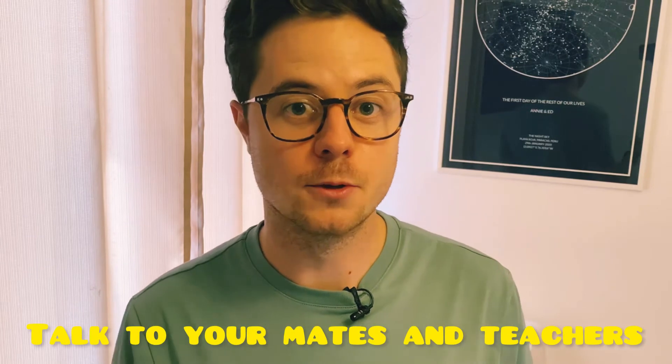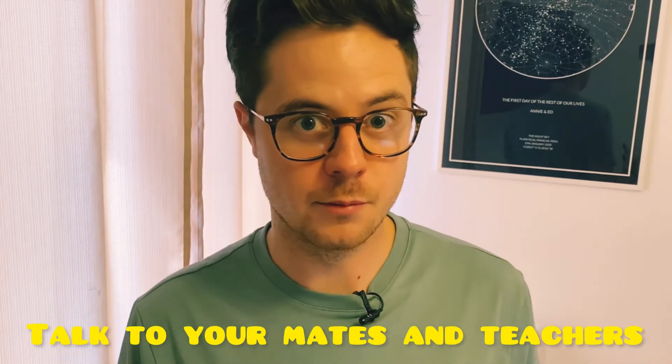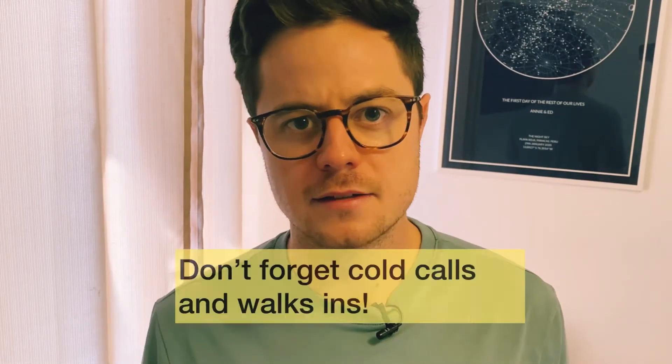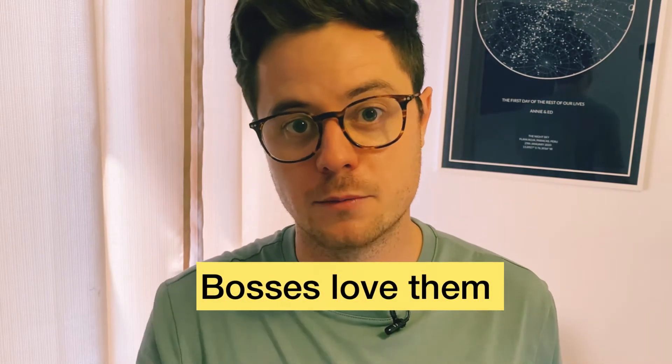Step number two: talk to your friends and talk to your professors. This is how I got my first job. I went into the library, met up with some friends to do some study, and one of them was working at a company. I asked him about the company and whether he had any contacts I could get in touch with. He said yeah, sure — get in contact with this person.